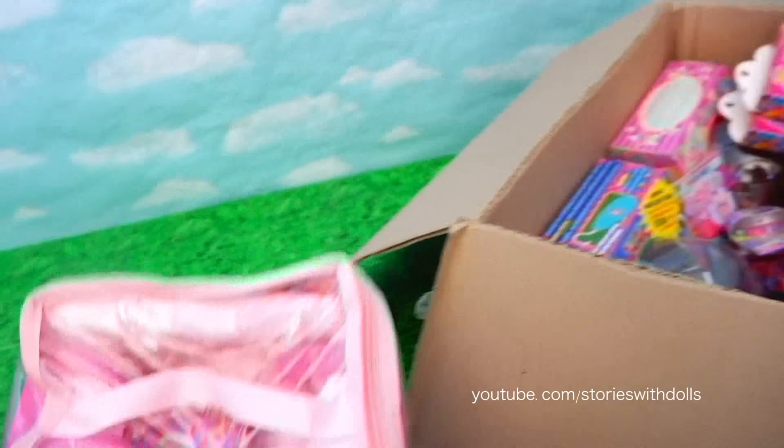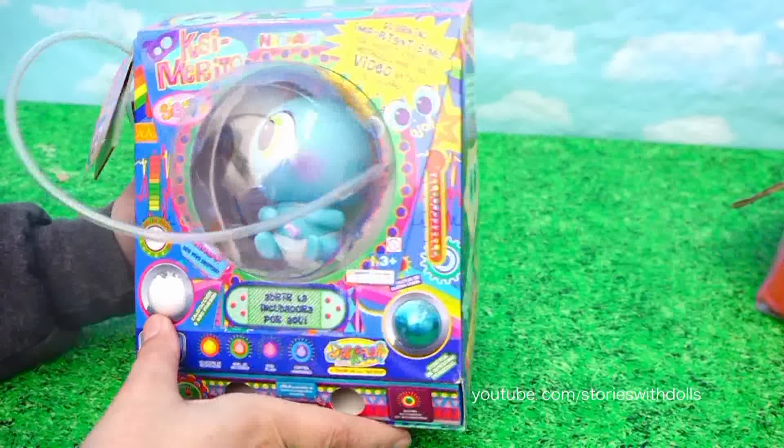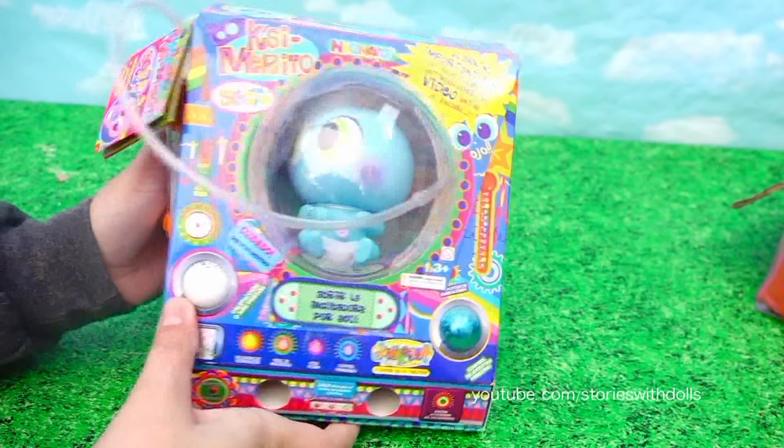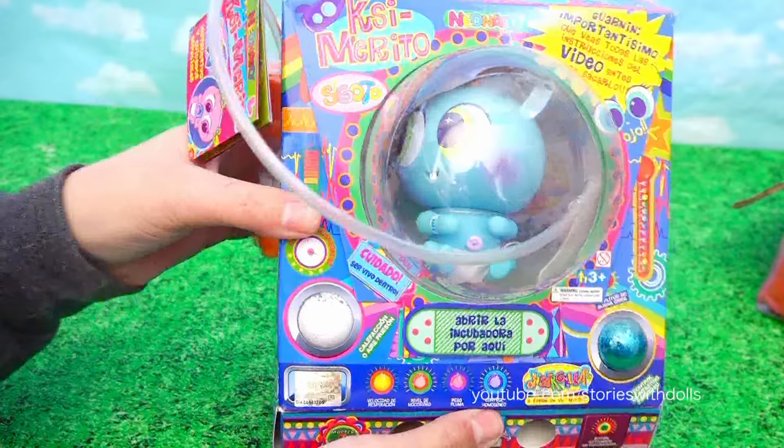What else? A new baby! We get to adopt another Nerly! Boys and girls, I usually call my Nerlys Casimeritos because that's their name in Spanish. I'm going to start calling them Nerlys because that's their name in English.